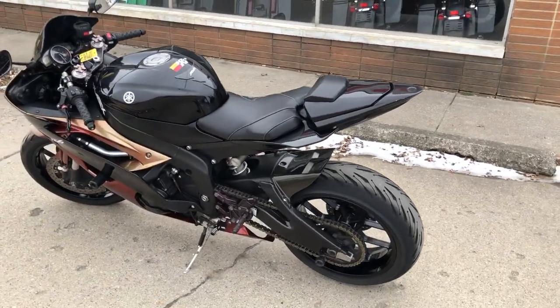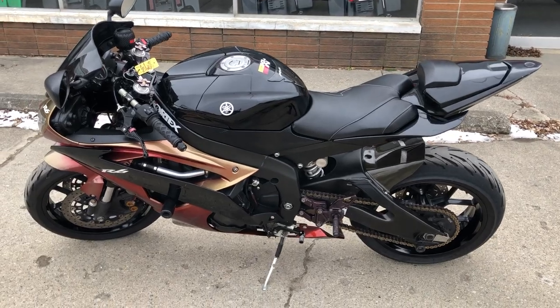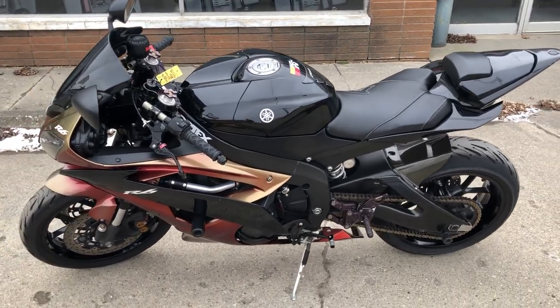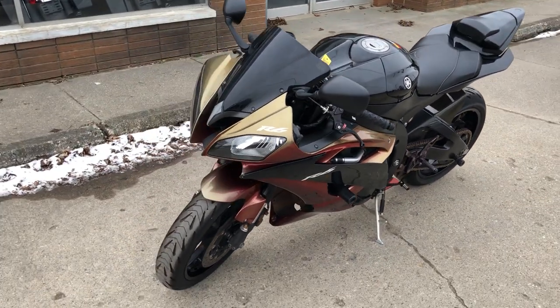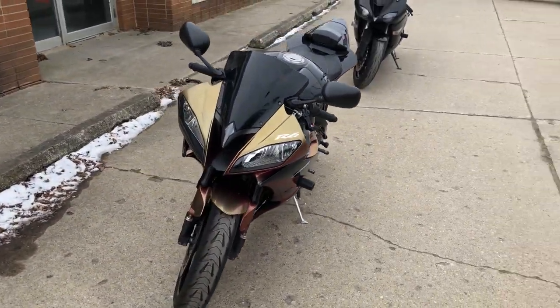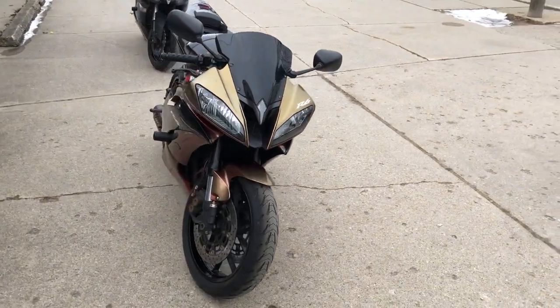ASV adjustable levers, brain sliders, flush mount front turn signals, a fender eliminator kit with LED turn signals, custom R6 seat, solo seat, blackout windscreen, and the M4 carbon fiber shorty exhaust — sounds as cool as this R6 looks.